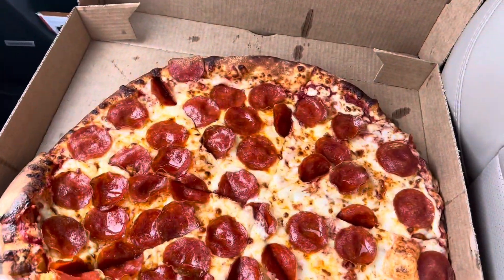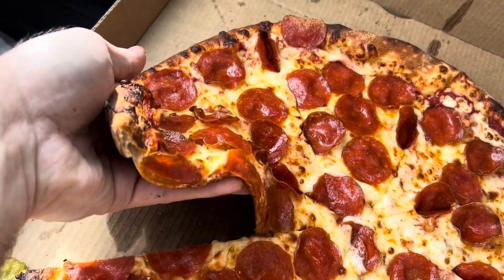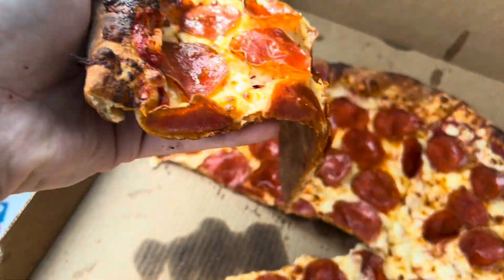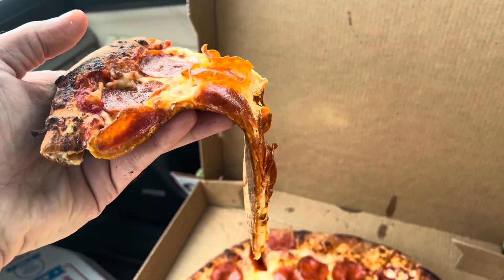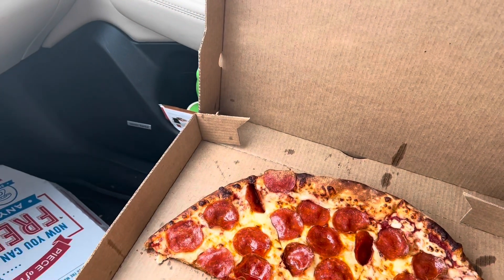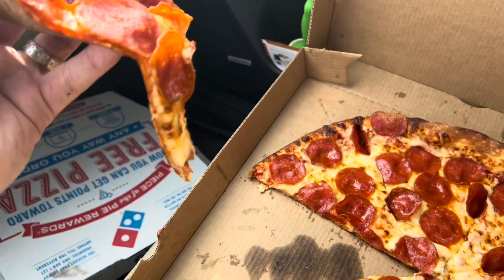Now let's try the Papa John's. It's kind of hard for me to separate this — they didn't do a very good job at cutting it. There we go. Same flop — New York style is designed to fold, right? That's kind of how we want to do it. Let's take a look at the Papa John's New York style.